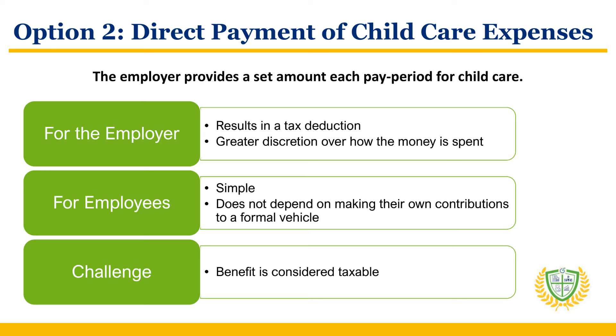Another approach is for employers to directly pay for their employees' child care expenses. In this method, typically the employer provides a set amount each pay period for child care, such as $200 a month. This direct payment method results in a tax deduction for employers. Employers also have greater discretion over how the money is spent — for example, they could limit contributions only to children under five. Employees often like this option because of its simplicity and because it doesn't depend on making their own contributions to a formal vehicle like a Dependent Care FSA. However, the challenge with direct payment is that these benefits are considered taxable, so the employee does not receive a tax benefit, and the payments are treated the same as any other wages.